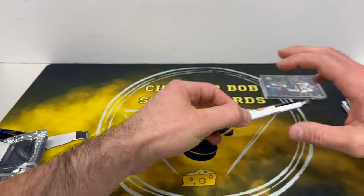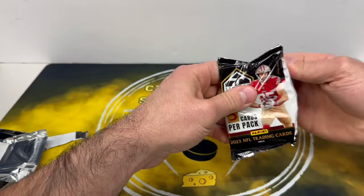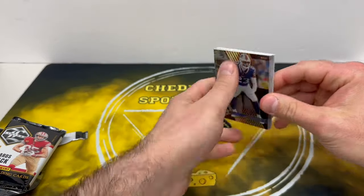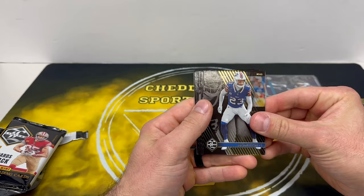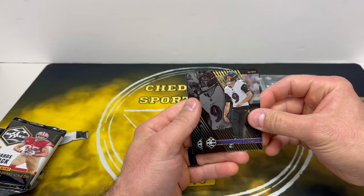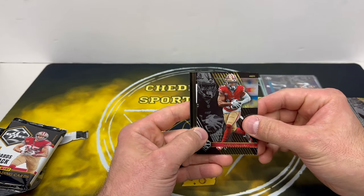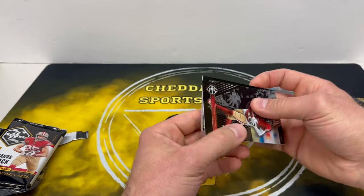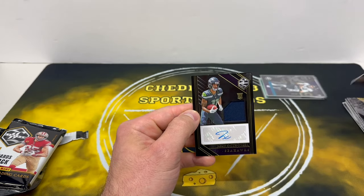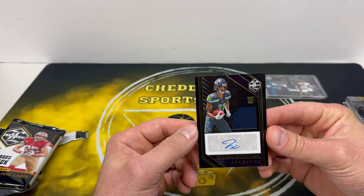Hypothetically this should be an RPA pack. Micah Hyde, Dante Foreman, Justin Tucker. Debo. And the final hit of the personal box — Seahawks. Jackson Smith-Njigba, 21 out of 199.